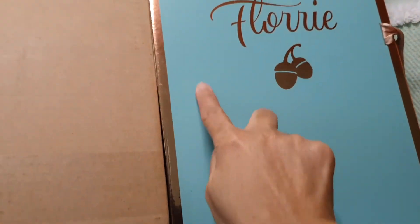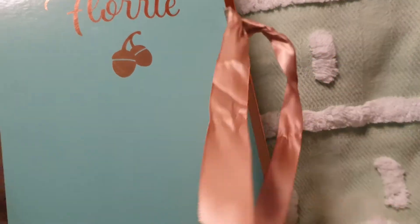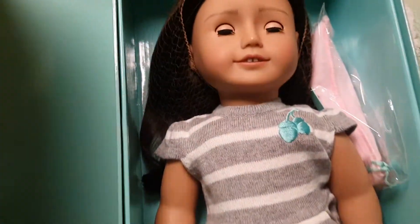So this is what the box looks like. It looks very elegant — color green and gold with a ribbon. So here it is. Floridal number 11.